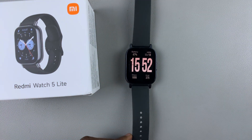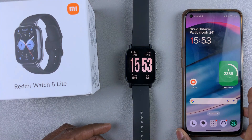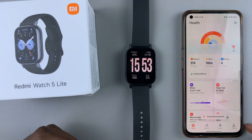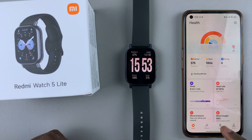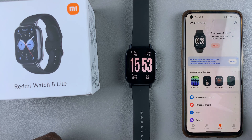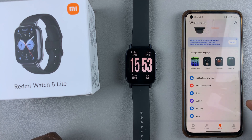For this, you'll need to use the Mi Fitness app on the device that is currently paired to your watch. So launch the Mi Fitness app, then ensure you're on the Device tab and ensure that your Redmi Watch 5 is the one that is currently selected or active.